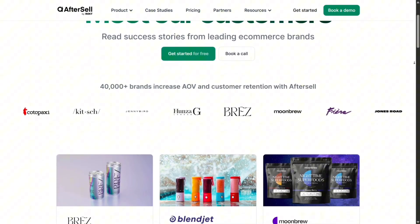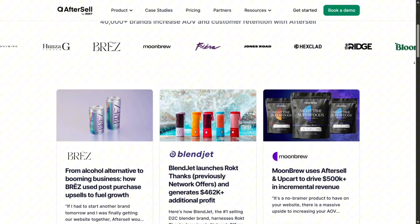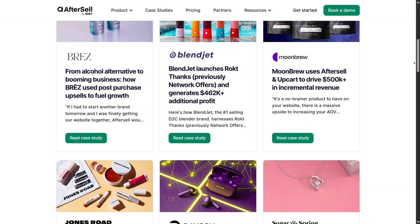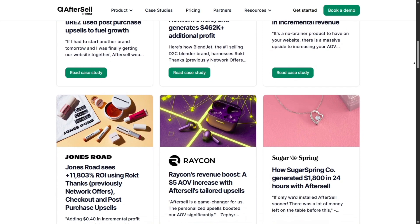Customization is top tier. You can make sure upsell blocks visually match your theme — fonts, buttons, colors, images — ensuring a cohesive experience. You can also serve multilingual upsells and support multiple currencies, which is great for global stores.